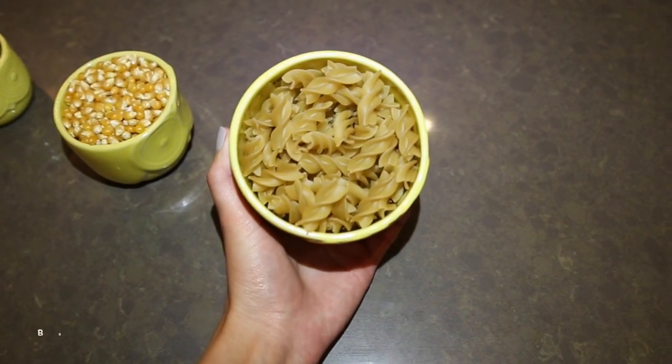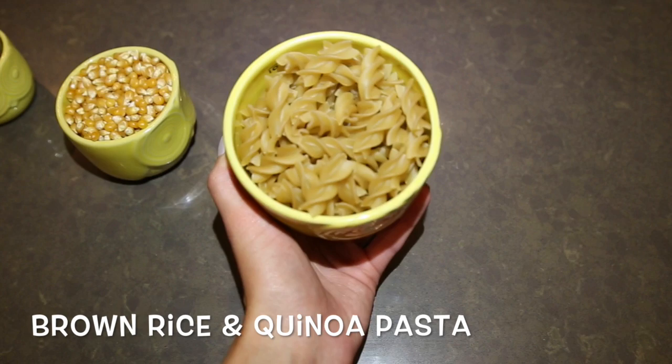So let's start with our carbs. Everyone loves pasta, so what I've gotten really into lately is this brown rice and quinoa pasta. It's the exact same shape, but it is a little chewier — I actually love the texture now. Put it with some organic red tomato sauce, some olive oil and parmesan cheese. It's amazing to fulfill your pasta craving.